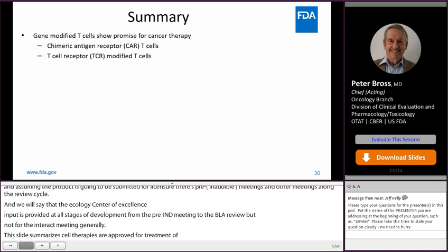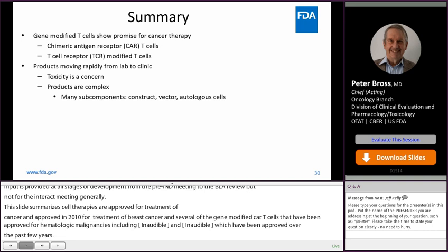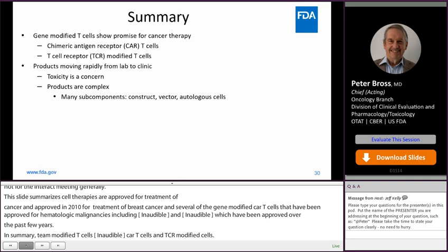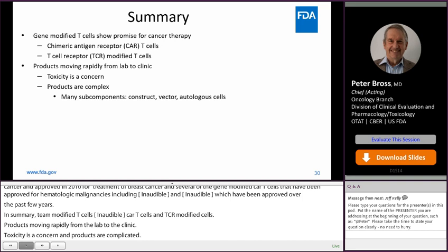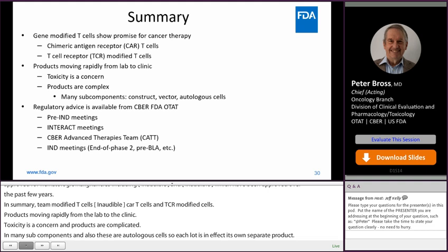In summary, gene-modified T cells show promise in cancer therapy, especially chimeric antigen receptor CAR T cells and TCR-modified cells. Products are moving rapidly from the lab to the clinic, and toxicity is a concern. These products are complicated with many subcomponents, and as autologous cells, each lot is in effect its own separate product. Regulatory advice is available from CBER and OTAT, including pre-IND meetings, Interact meetings, the Advanced Therapies Team, and the various IND meetings such as end of Phase II and pre-BLA.